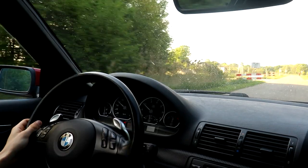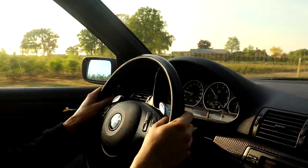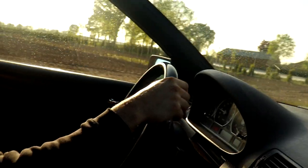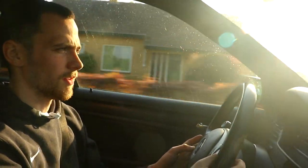The car handles pretty nicely for the weight it has, so I'm pretty positively surprised. This is still stock suspension with old bushings and all that, so it's going to steer even better once that's sorted. For now I'm just very happy with it — it's a solid base to start from.